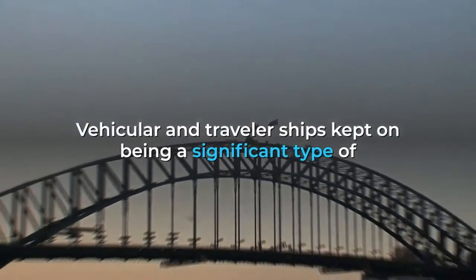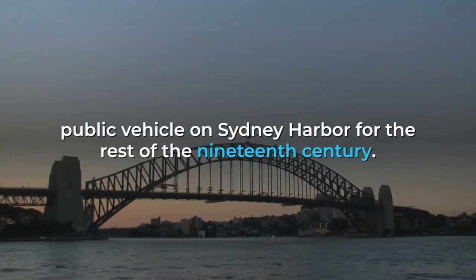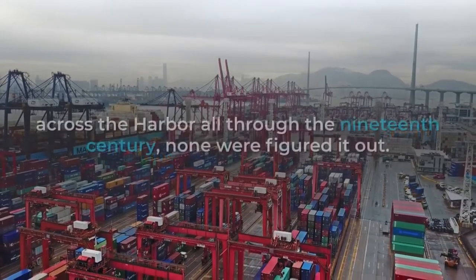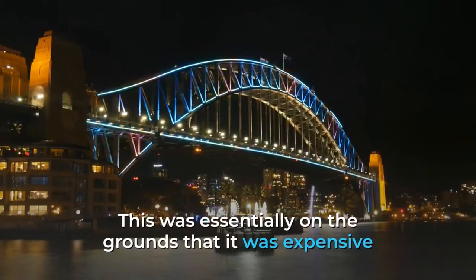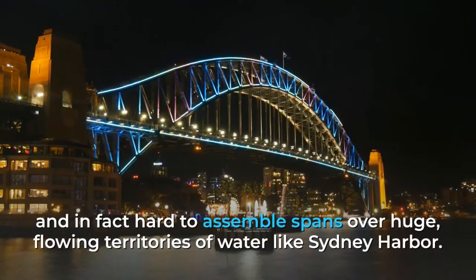Vehicular and passenger ferries continued to be a significant form of public transport on Sydney Harbour for the rest of the 19th century. Despite various proposals to build a bridge across the harbour throughout the 19th century, none were realised. This was largely because it was expensive and technically difficult to construct bridges over large, tidal bodies of water like Sydney Harbour.